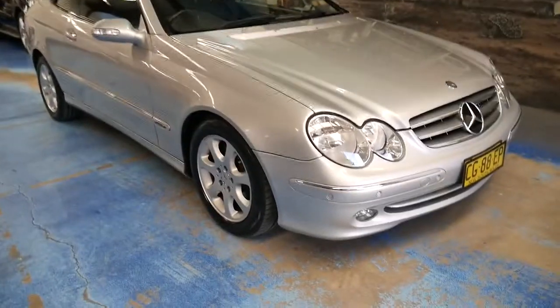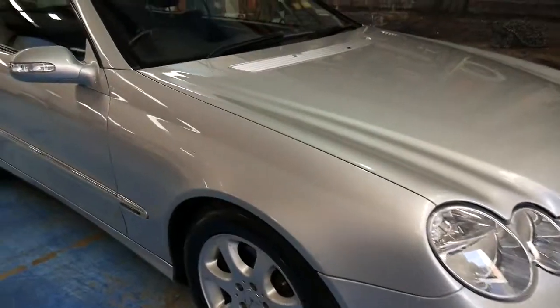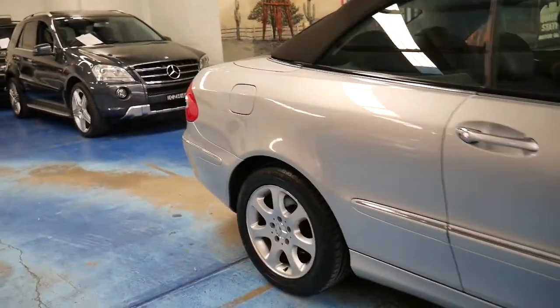What a gorgeous car we've got for you ladies and gentlemen today. It's a 2004 new series Mercedes-Benz CLK Elegance Cabrio.